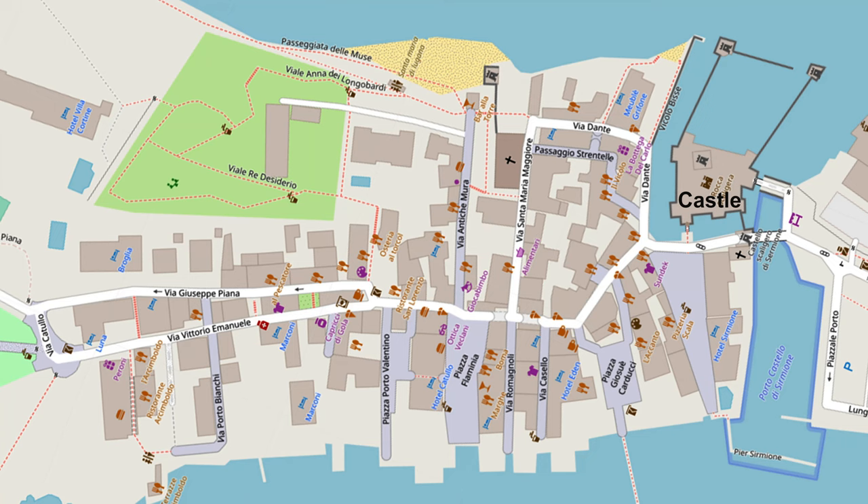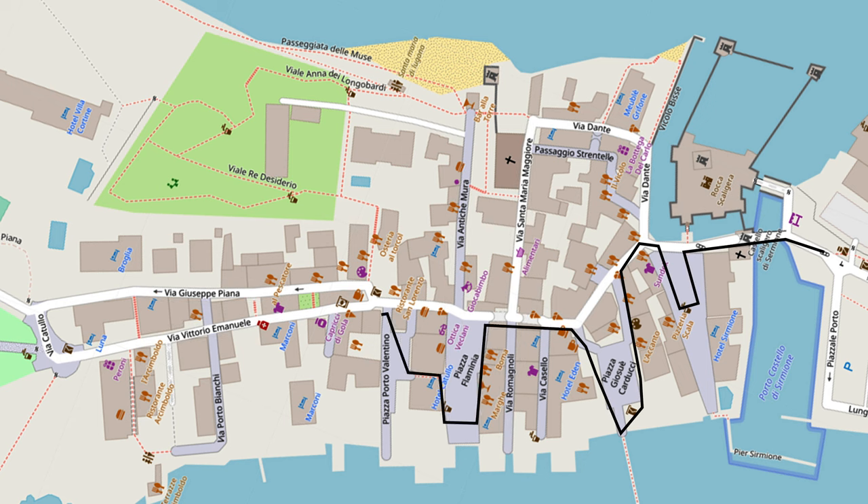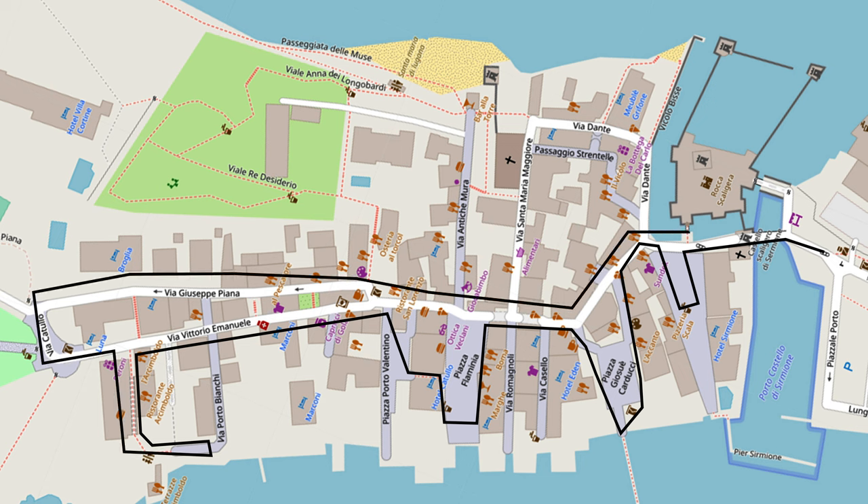It's quite easy to find your way around because there's just one main street and a second parallel lane, and then a few cross streets leading down to piazzas and the waterfront, as we'll show you in this route that you can easily take in a few hours of leisurely strolling, looking around, and taking a break to have something to eat.